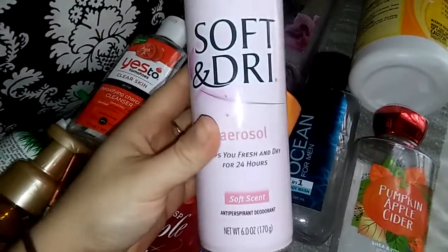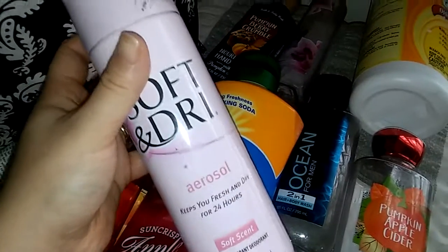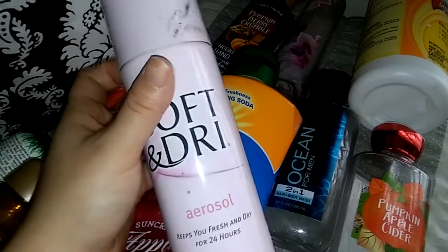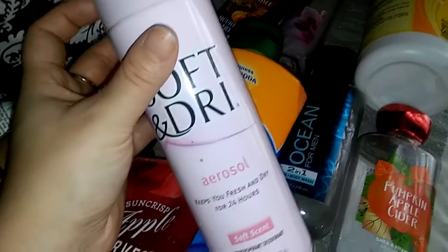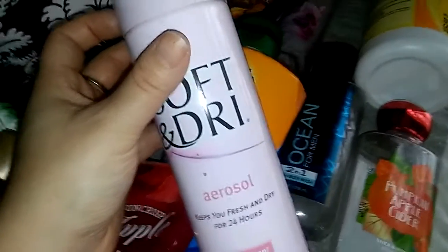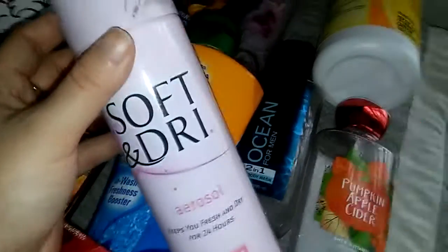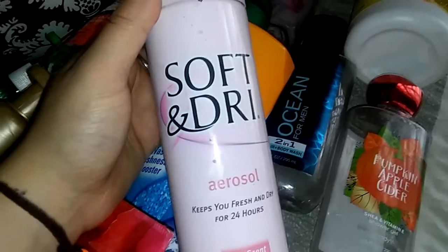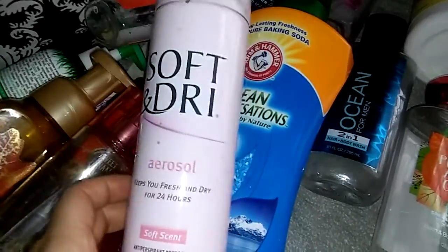I have a Soft and Dry aerosol deodorant. This took me so long to go through. I did not know that this lasted as long as it did. I bought this when I started my job at the beginning of 2016 in January and I finally got finished with it in November — wearing it every single day. It literally took 10 months to use. So I really like that. I purchased another aerosol but I got a Suave one this time and it's doing good too.